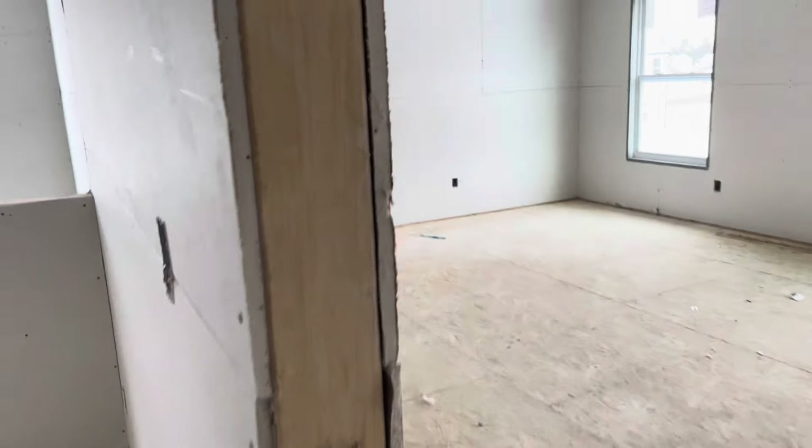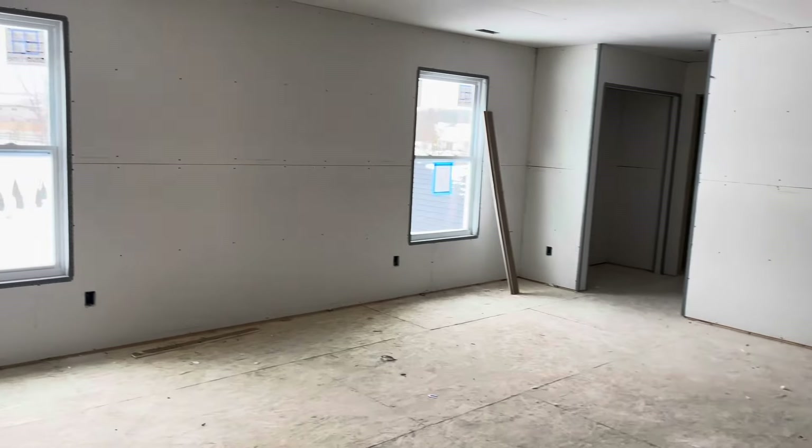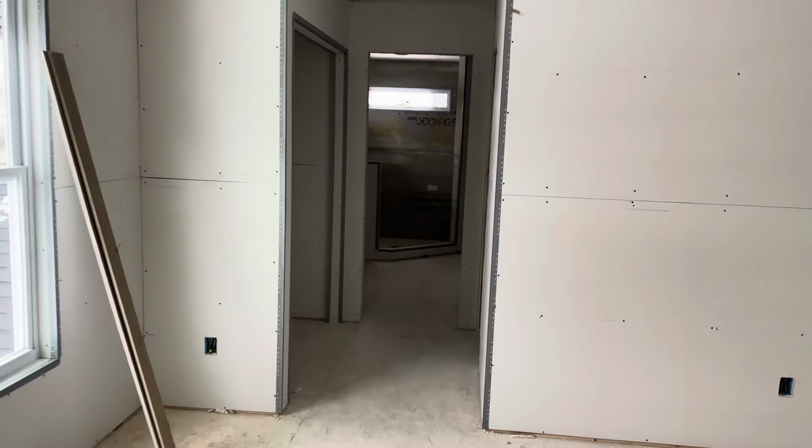Over here we have the master bedroom — it's extremely large. I'm going to walk to the corner of the room and take a U-turn. It's got two windows, looks good. It is such a massive room, I think it's like 20-something feet long — whatever, it's big.